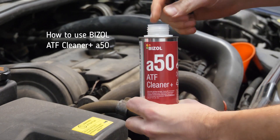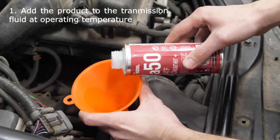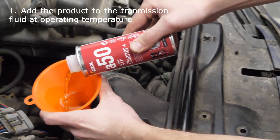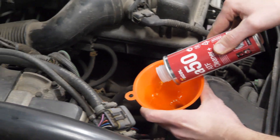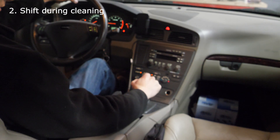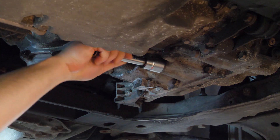To remove jerking, add Beezel ATF Cleaner Plus A50 to the transmission fluid at operating temperature — approximately 40 degrees Celsius — before fluid change. It is necessary to shift gears during cleaning, which allows the removal of deposits from the electric valves and their filters.